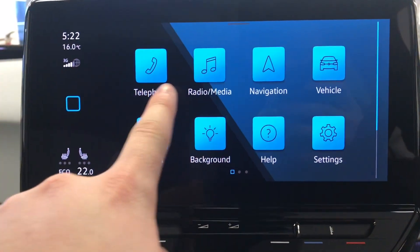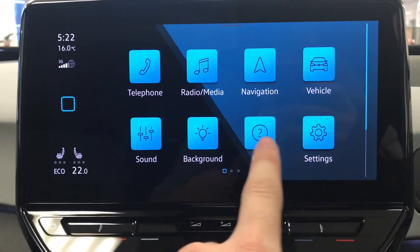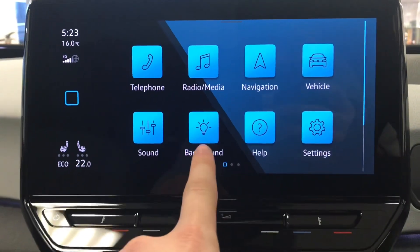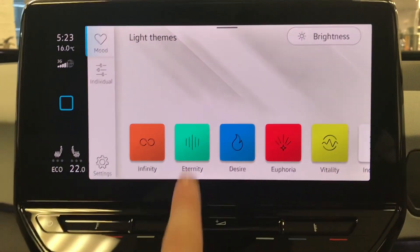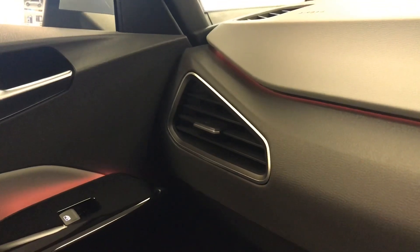Coming into the middle we have the touchscreen interface where you can access the telephone, radio, navigation, media, vehicle, sound, background, help and settings. Going into background you can see that you have tons of presets to choose from for the ambient lighting, which really adds to the mood and tone of your driving experience.